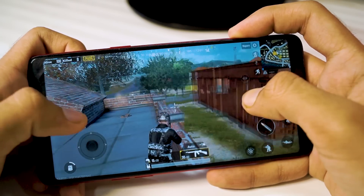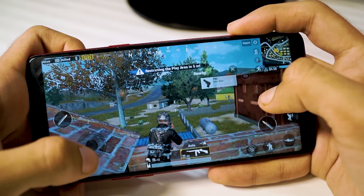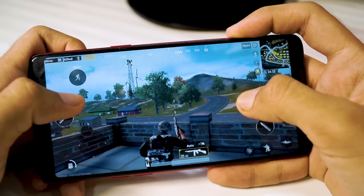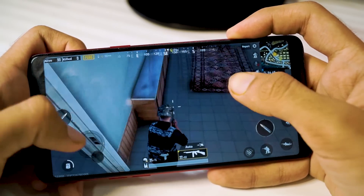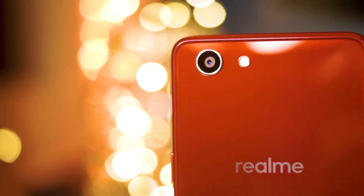Next, the gaming performance. I haven't played a lot of games on this phone — I've only played PUBG a couple of times. The game ran well but there were instances of lag and stuttering. Overall the gaming experience was decent; it wasn't bad and you can play games on this phone.